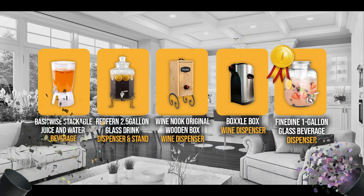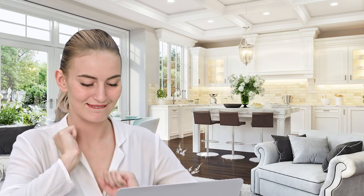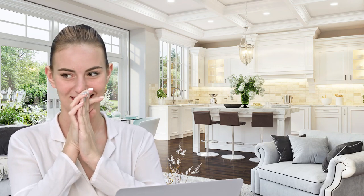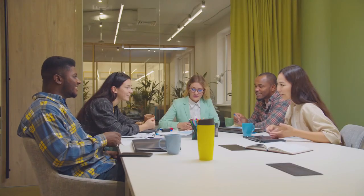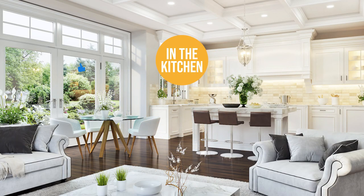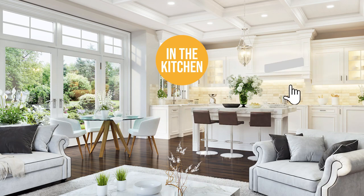And there you have it, folks — the five small drinks dispensers which got our team in the kitchen excited this year. If you have any contenders for our next small drinks dispenser roundup which you'd like our team to test, drop it in the comments section below and we will look it over for our next update. If you liked this video and it helped you in any way, please give it a like and hit the subscribe button to stay connected with all of our research into everything that makes our kitchens great. We look forward to seeing you in the kitchen again soon!